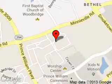We are located at 13779 Noblewood Plaza, Woodbridge, Virginia, 22193.